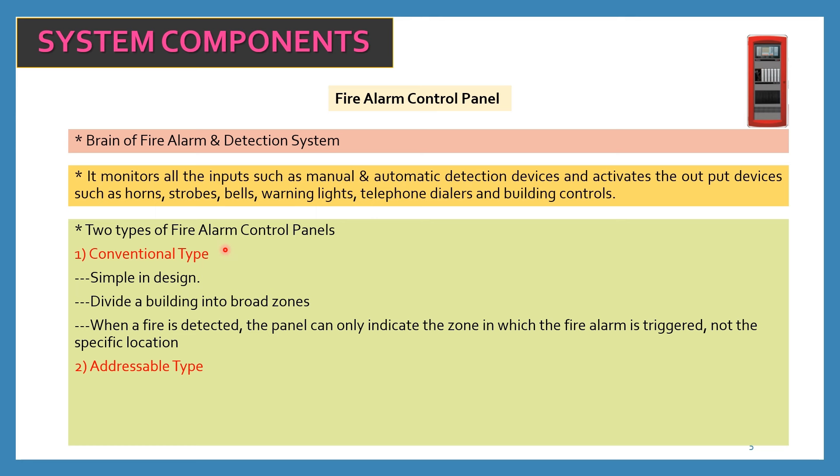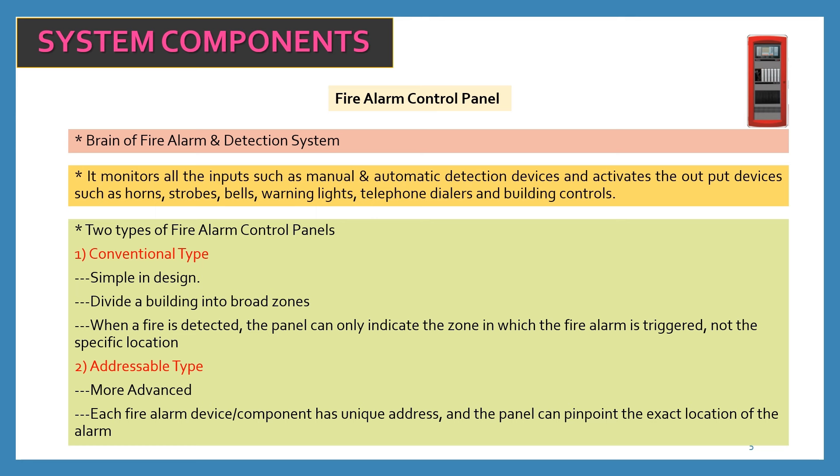If you have a small building, a conventional panel would be fine. However, if you have a large plant, large building, or various number of floors, and you want to know the exact location where the fire has occurred or which detector has triggered, then you need an addressable type fire alarm control panel. Addressable panels are more advanced — each device component has a unique address and the panel can pinpoint the exact location of the alarm.